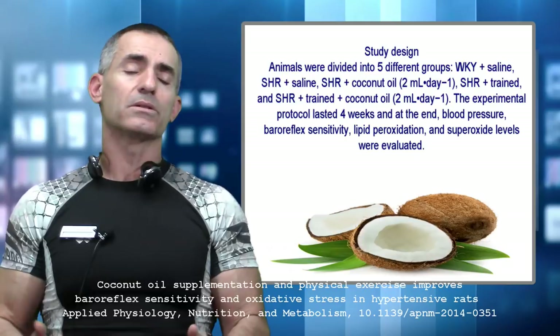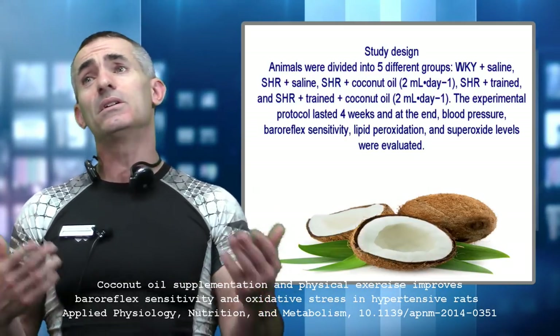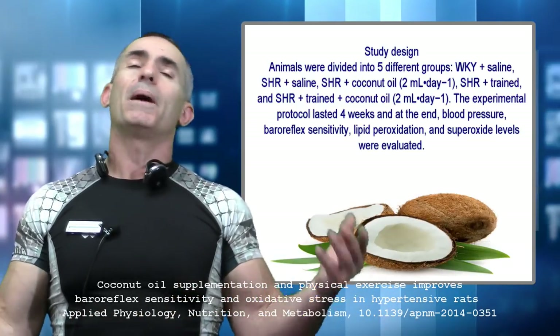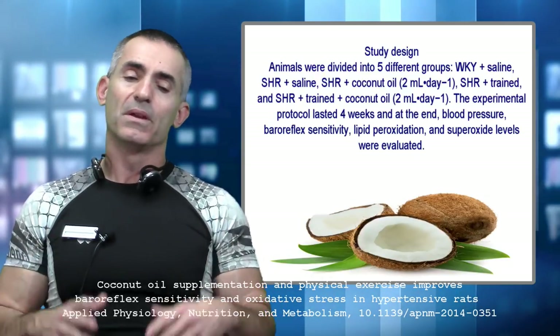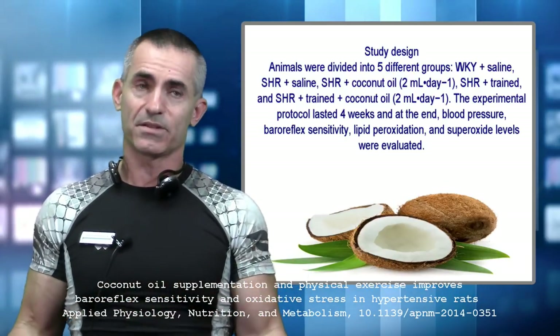They gave each rat about two milliliters of coconut oil. If you scale that to a 150-pound person — about 68 kilograms — it works out to about 18 ounces of coconut oil for a human taking that much. But remember, this was done in animals and has to be translated to humans, so it may not require 18 ounces of coconut oil.